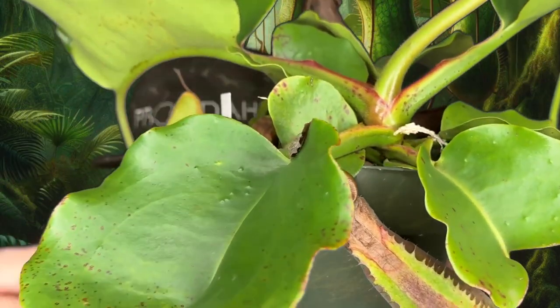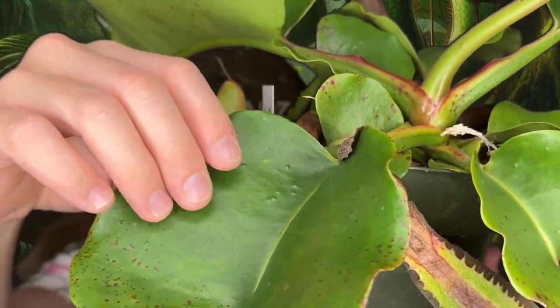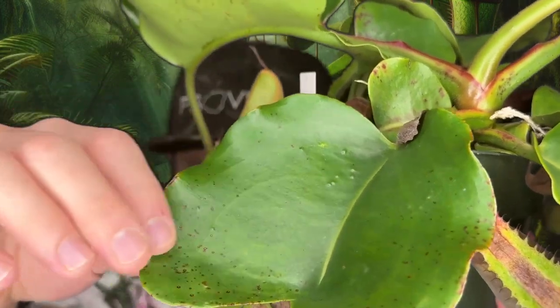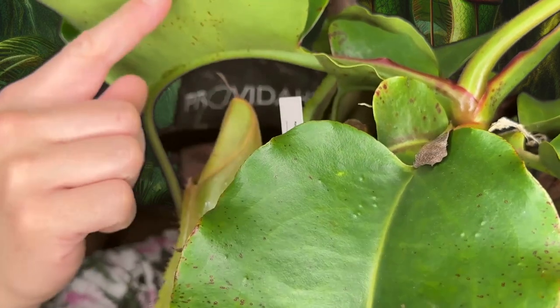Some of the coloring on the leaves is really cool — some nice red stress coloring here. There are a lot of extra-floral nectaries along the undersides of the leaves, which is kind of cool to see. You can see that right in here.